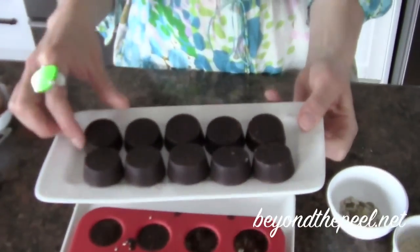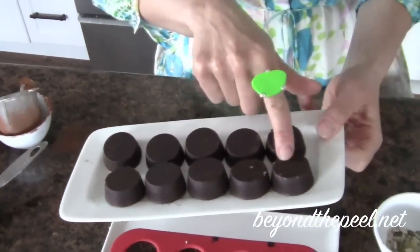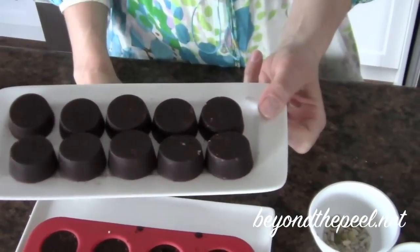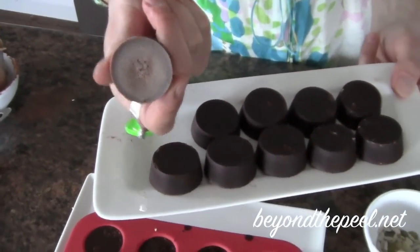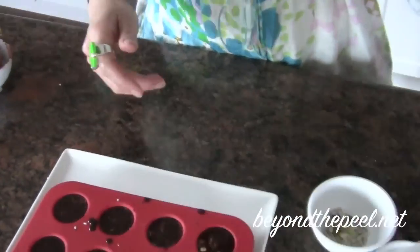Throw those in the fridge or freezer — 15 to 20 minutes, half an hour max, depending on how hot the coconut oil was when you started. And this is what they look like — aren't they beautiful? So simple, so easy, and they're all different flavors. You can keep them in the fridge or freezer and have one a day as a nice little treat with a bit of sweetness and cocoa.